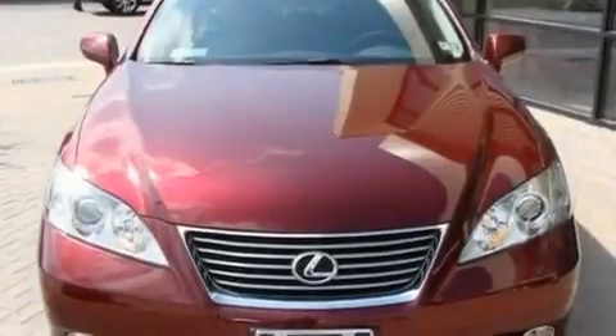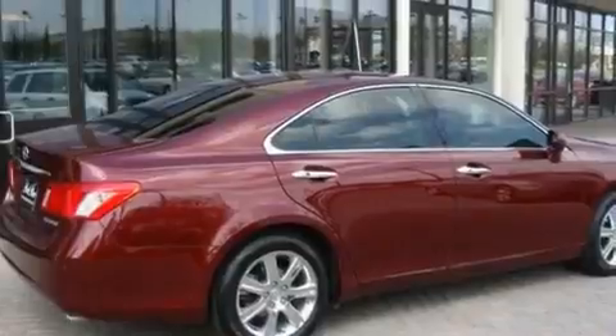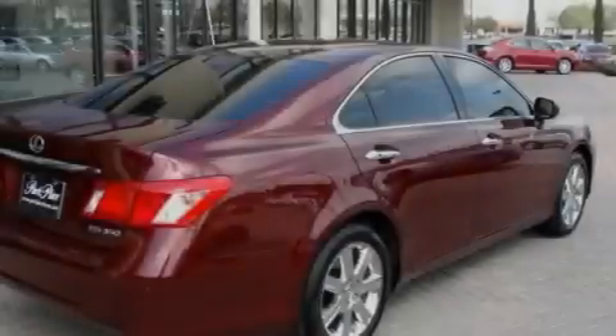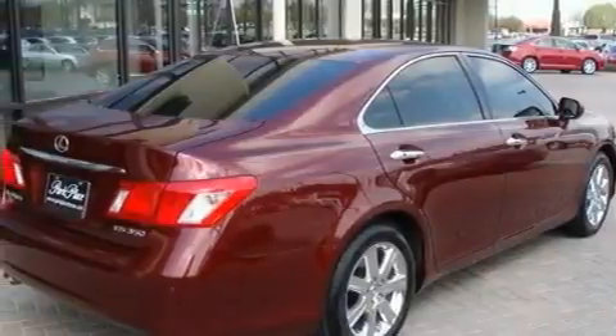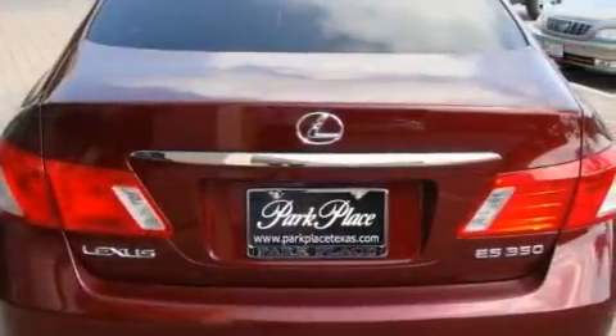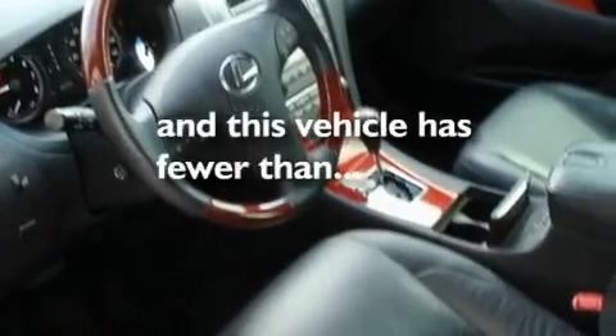Its top features and packages include the Premium Plus Package, air conditioning with automatic climate control, a navigation system, a premium Lexus audio system, interior wood trim accents, stylish 17-inch alloy wheels, an engine immobilizer theft deterrent system, a low tire pressure indicator, cruise control, and this vehicle has less than 36,000 miles.